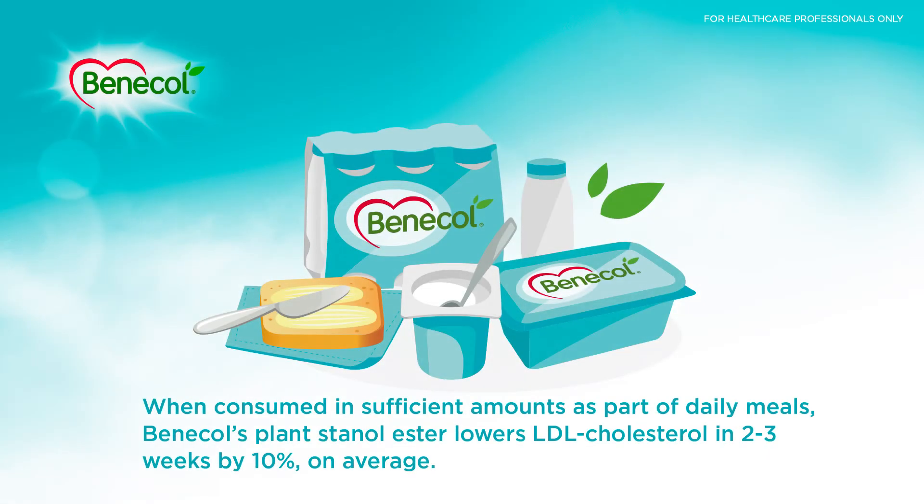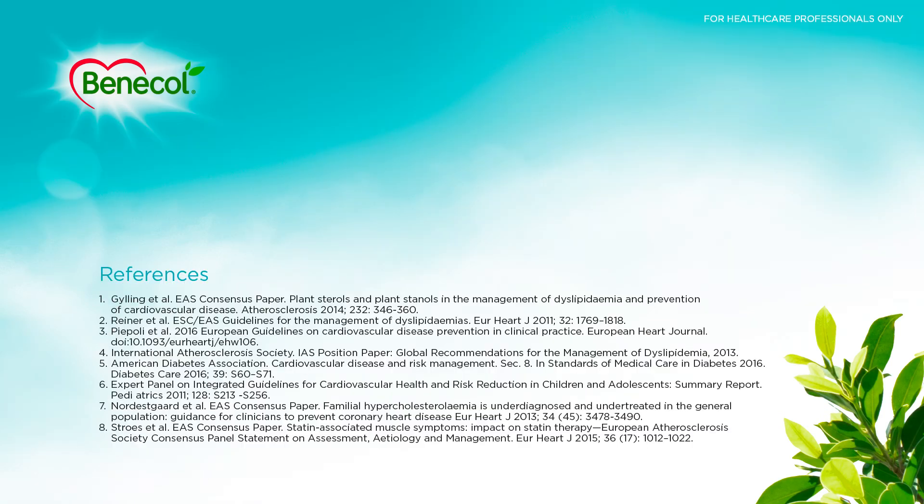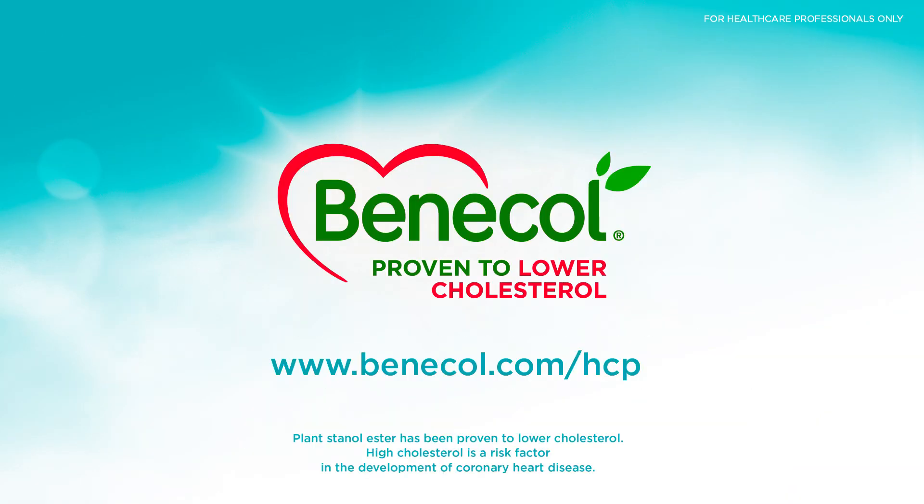When consumed in sufficient amounts as part of daily meals, Benicol's plant stanol ester lowers LDL cholesterol in 2-3 weeks by 10% on average. Benicol lowers cholesterol fast and keeps it at the lower level. Benicol. Proven to lower cholesterol.